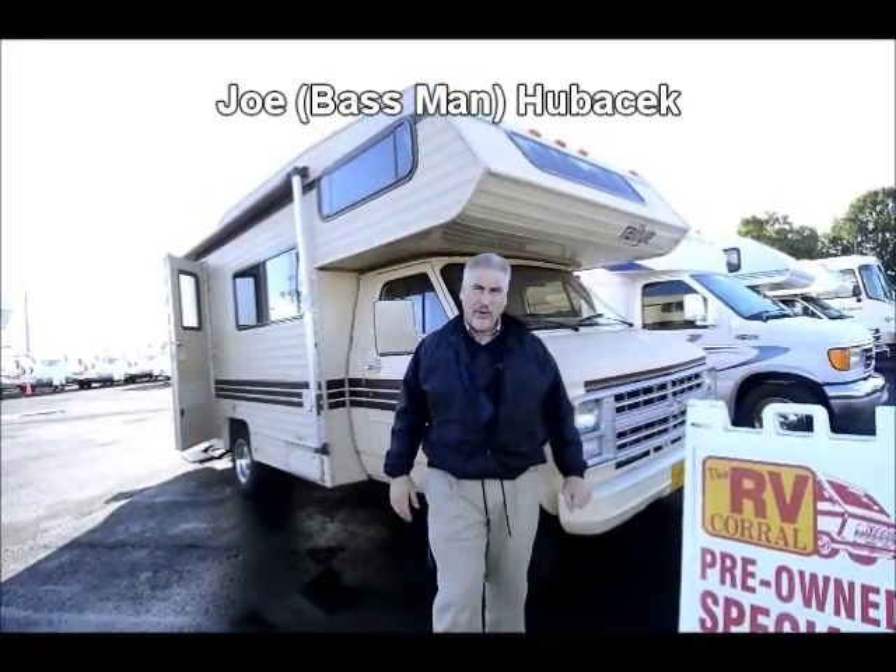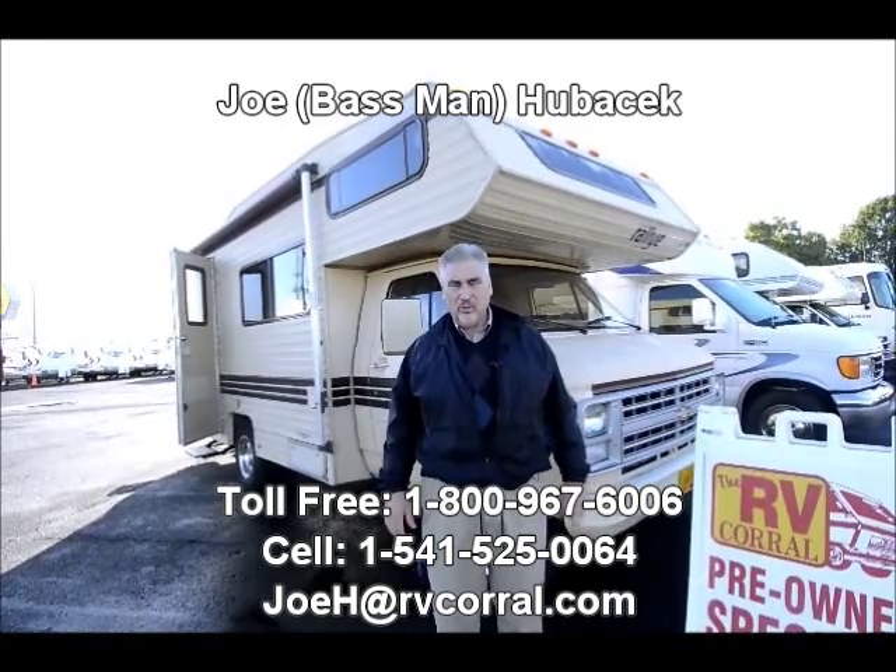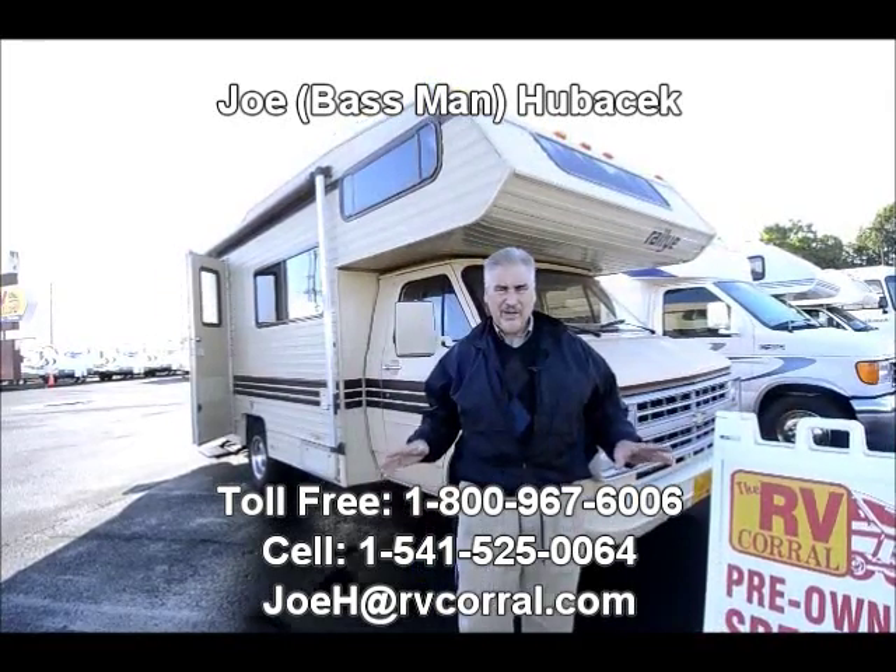Hi, this is Joe Bass with the RV Corral in Eugene, Oregon. I'd like to thank you for taking the time today to watch this video. You want to have fun? Come on into the RV Corral.